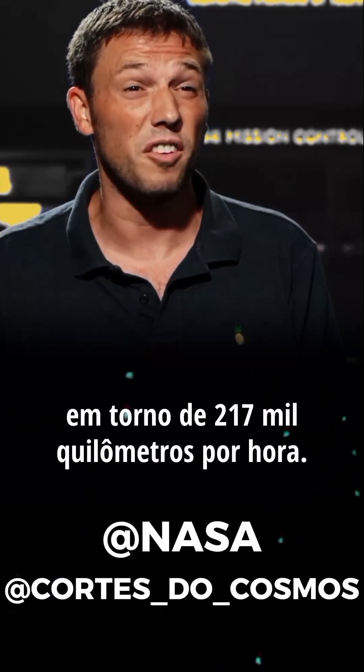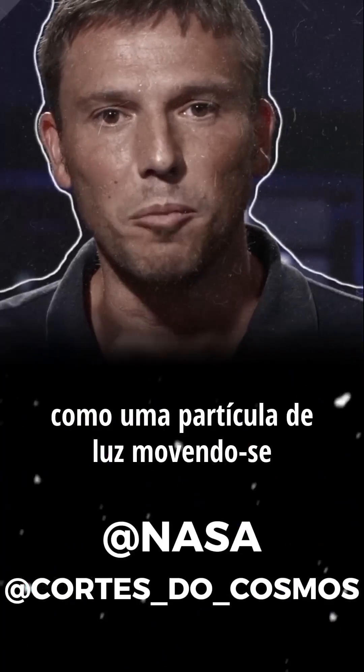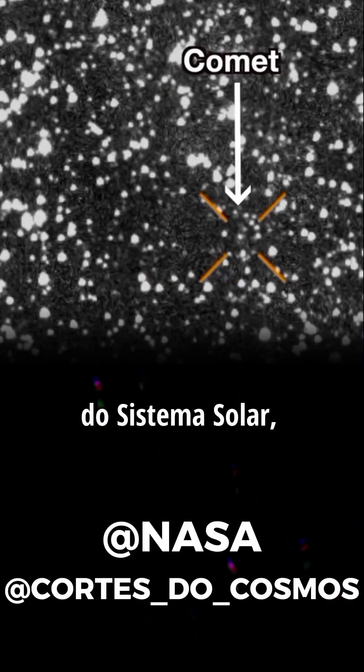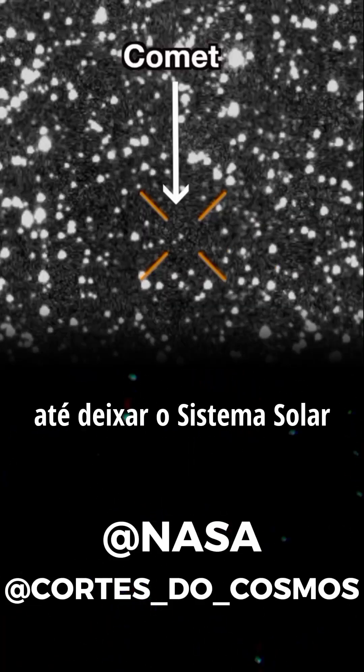It's moving at a velocity of about 135,000 miles per hour. 3i Atlas was discovered on July 1st, and it was first detected as a speck of light moving relative to background stars. So it came from outside the solar system, it's going to make a pass, visit us, and then move on its way out and leave the solar system in the future.